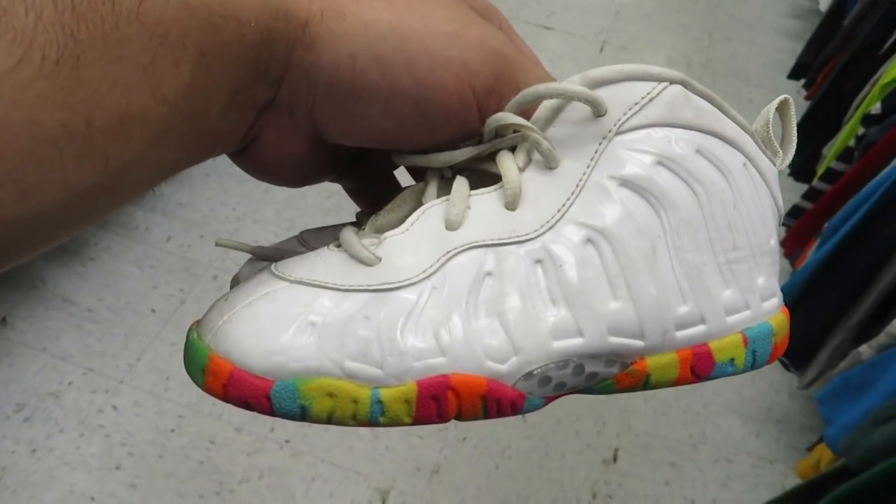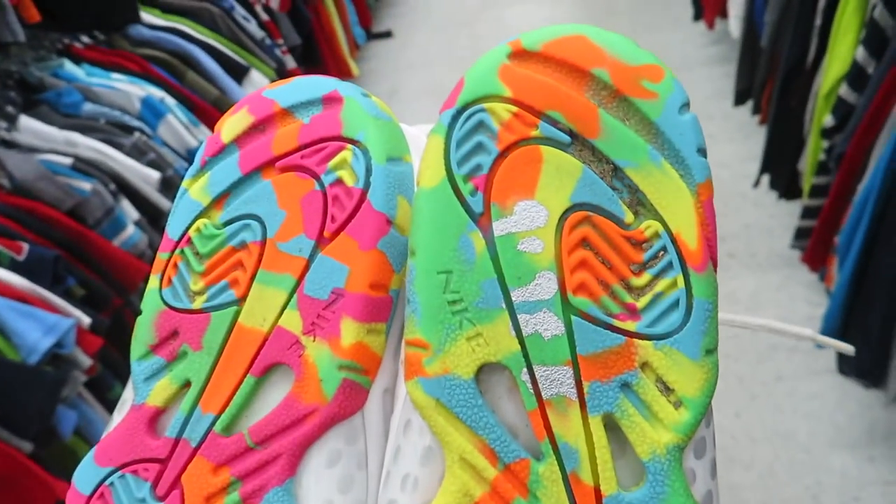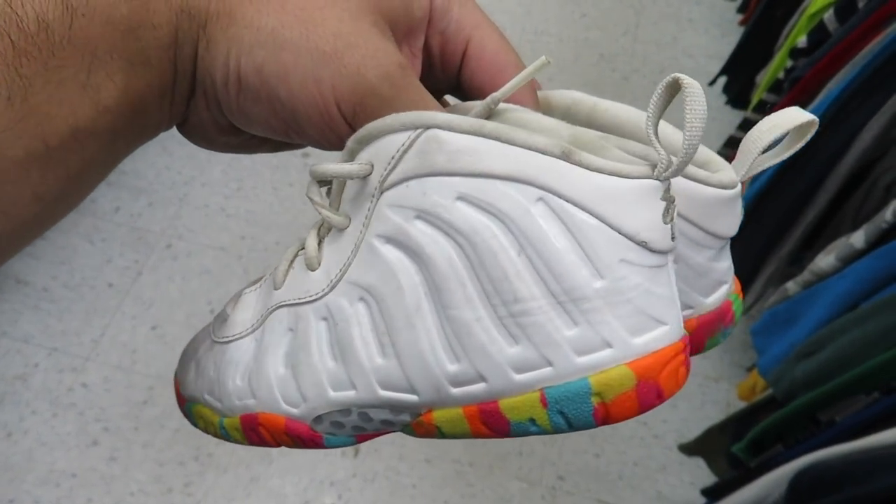Some little Foam Posites right here. Whenever I do pick these up I never have an issue getting rid of them — they always go pretty quick — but they want $10 for this pair.